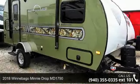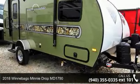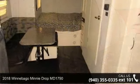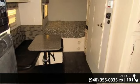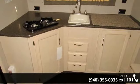Start planning your next trip in this 2018 Winnebago Mini-Drop Maryland 7090. Whether you are planning on vacationing, adventuring or just relaxing, this travel trailer does it all.